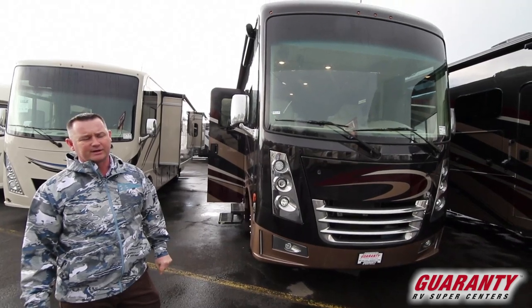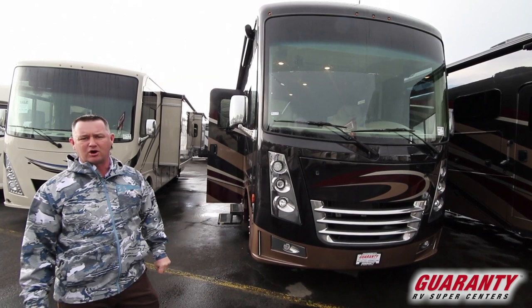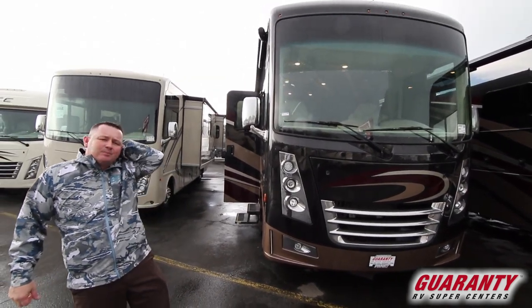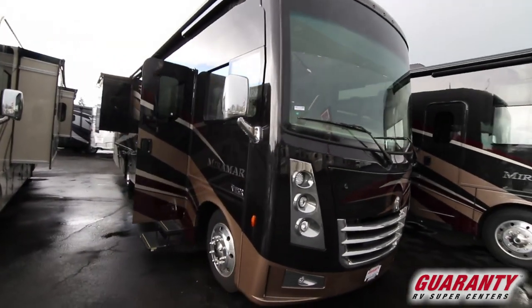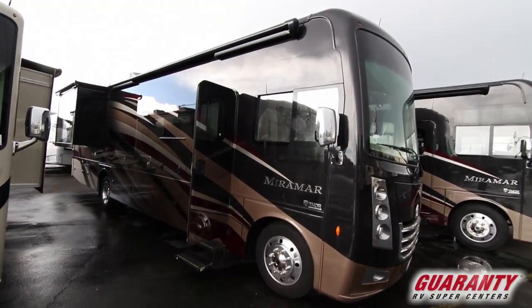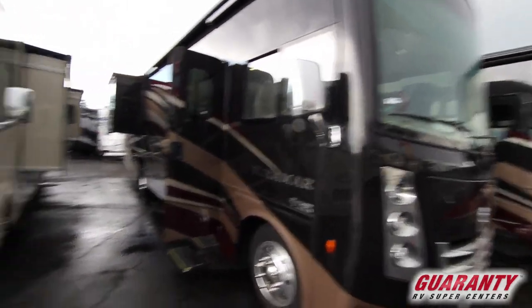We're doing some videos today. We're going to walk you around a 2019 Thor Miramar 35.3 — a 35-foot Class A gas motorhome on the bigger chassis, on aluminum 22.5 wheel and tire. It's a great driving coach. They do a good job with their up-fit on the chassis to make this gas coach drive as close to a diesel platform as they possibly can.